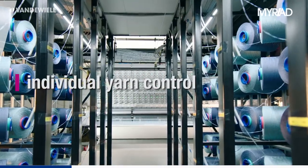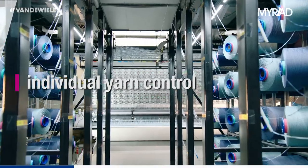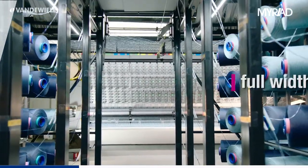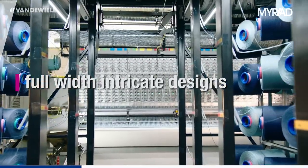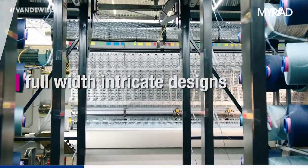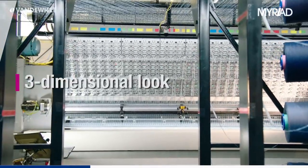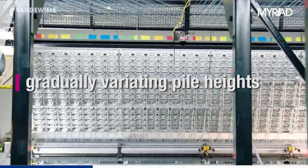The Myriad pattern attachment allows individual yarn control to fully control the pile height on a stitch-by-stitch basis. This allows tufting intricate designs over the full width of the carpet, giving the carpet manufacturer full design freedom and the possibility to add a three-dimensional look to the carpet by gradually varying pile heights.